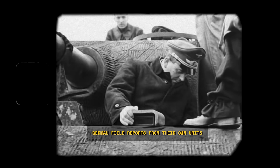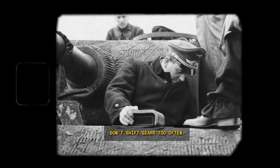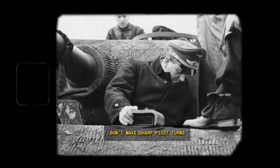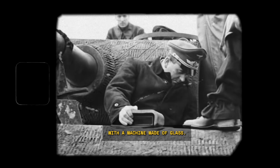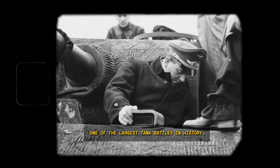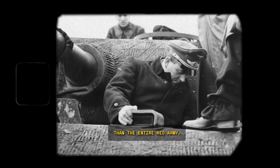German field reports from their own units painted a grimly different picture. Panther crews were given a long list of things they couldn't do: don't shift gears too often — you'll break the transmission; avoid third gear entirely if you can; never turn while reversing; don't make sharp pivot turns unless the ground is perfectly even. It was like trying to fight a war with a machine made of glass. By late 1943, front-line reports were becoming desperate. Some Panther units were reporting operational readiness rates below 40%.